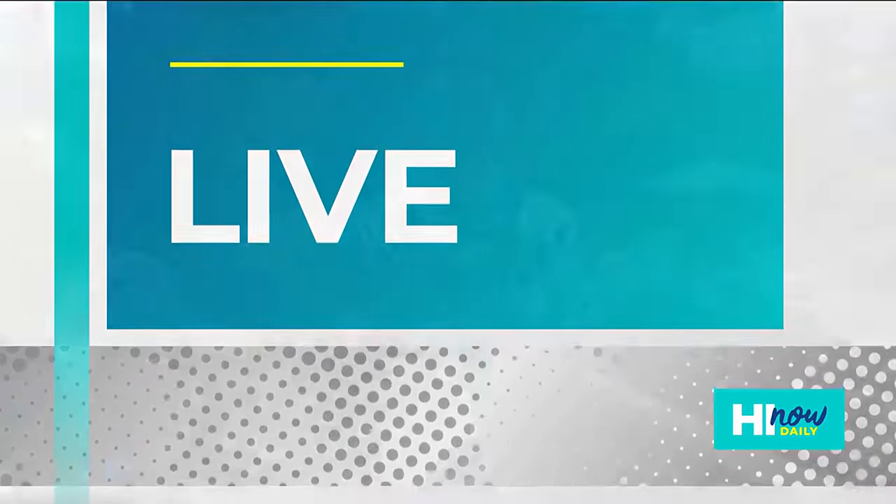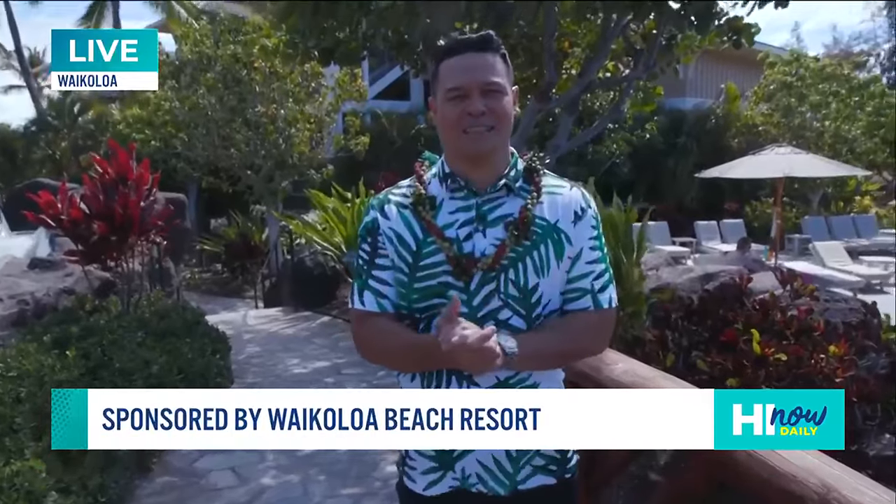I'm going to take a look at the beach. I am standing in what is a true piece of paradise over here. We're live today on Hawaii Island, and we're over here at Kingsland, which is a club within the Hilton Grand Vacations Club located over here in Waikoloa.